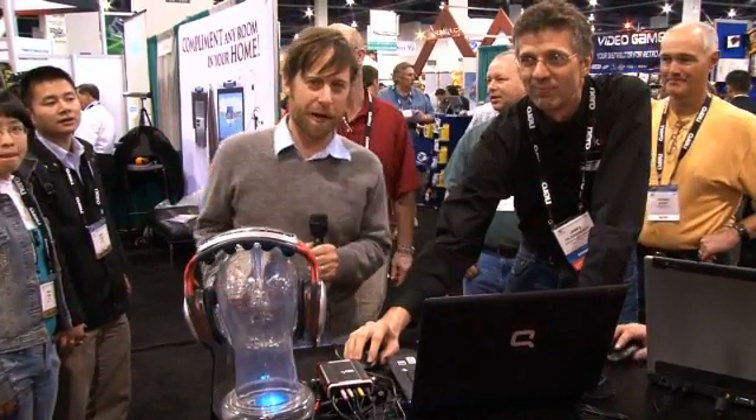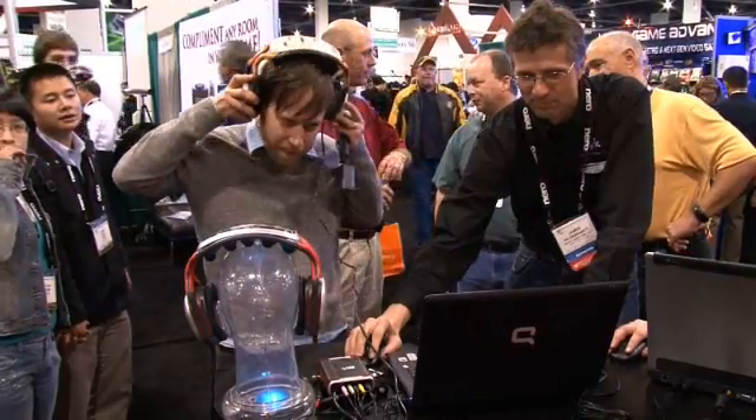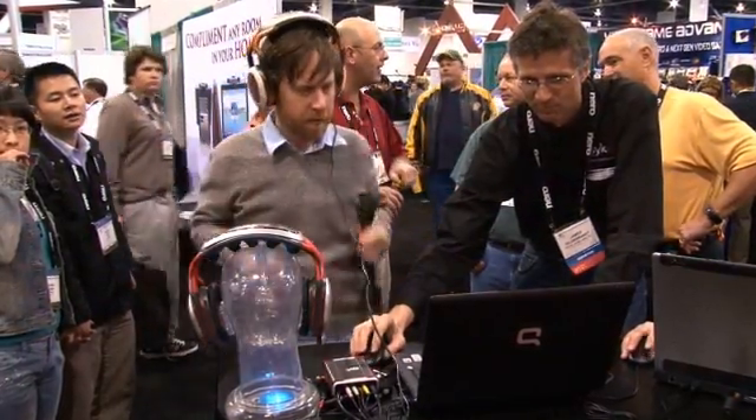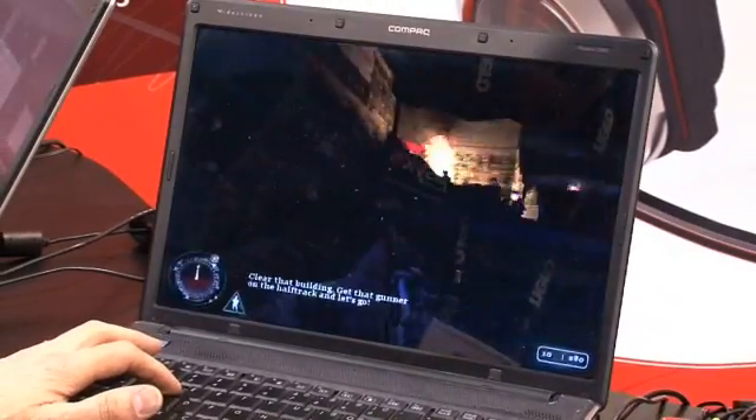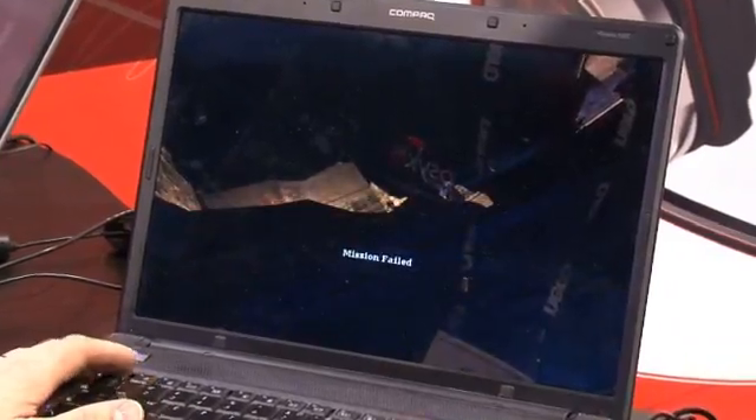I'm going to try out these Saiko surround sound headphones and see how they sound. I'm definitely hearing a lot of gunfire coming from all different angles here. It is actually fairly convincing. Very nice. Well, the mission failed, but the headphones didn't. I think it's very convincing. It's very nice surround sound. Nice work.